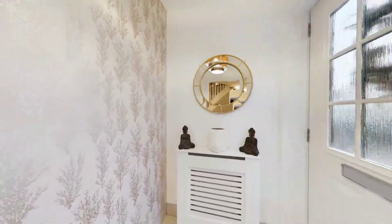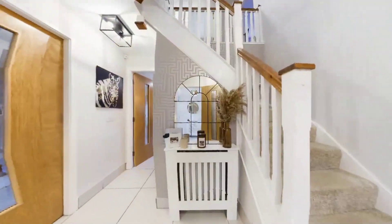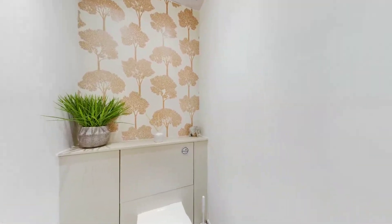This five-bedroom detached villa built by Carla Homes is a credit to the current owners and set in a highly desirable pocket convenient for all amenities.